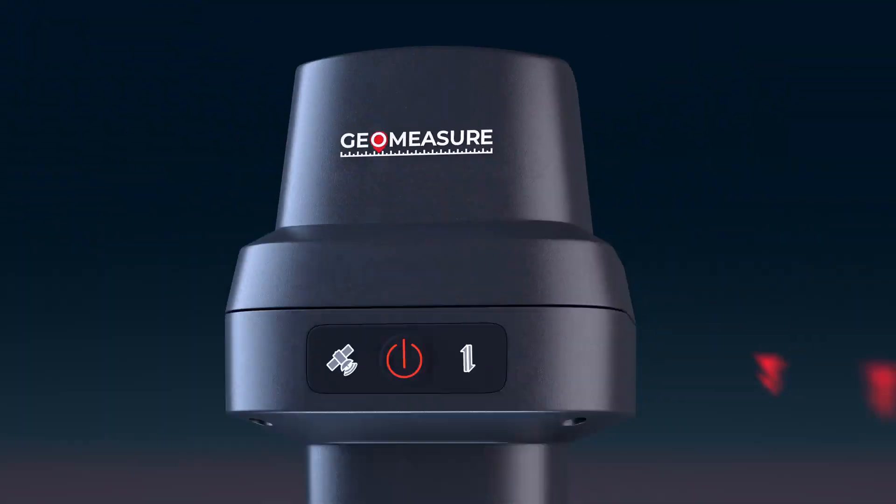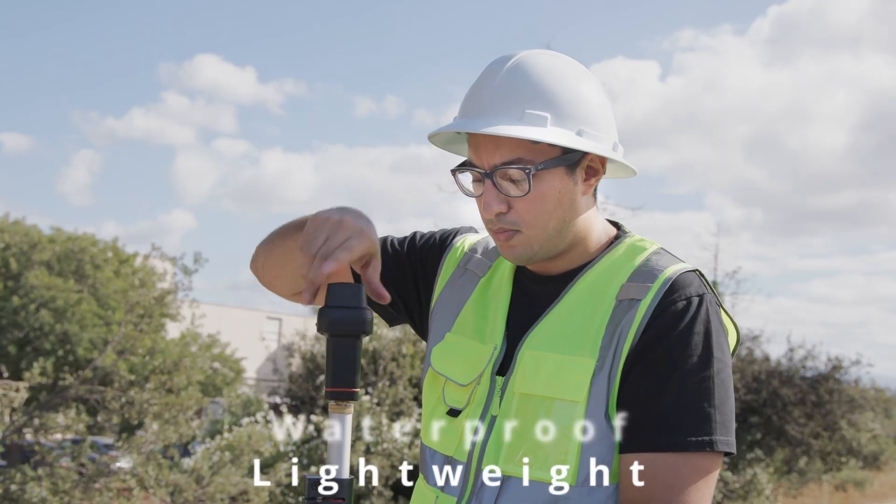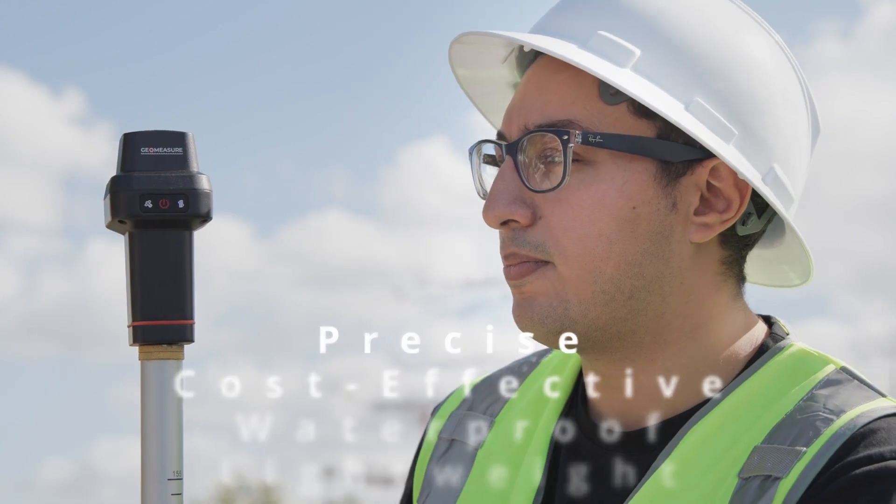Get the same high precision as traditional survey setups at a fraction of the cost, and without the back-breaking equipment. Lightweight, waterproof, cost-effective, and precise — that's GeoMeasure.